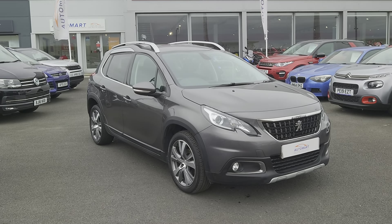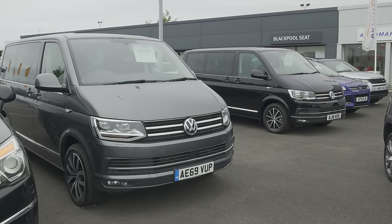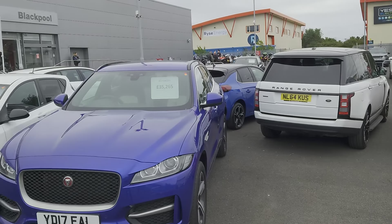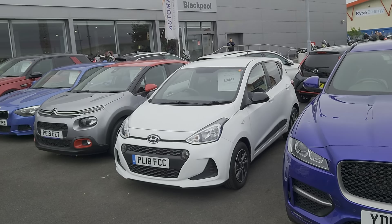Good afternoon folks and welcome to Blackpool Automart, my name is Danny. Here we are at our site on a relatively dry day, as you can see, with a number of cars on our forecourt for you to choose from should you want to come and have a look.